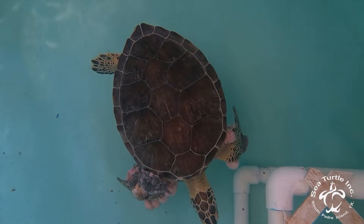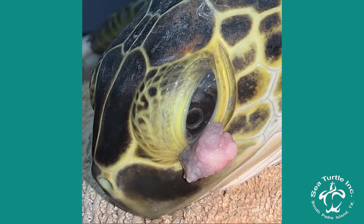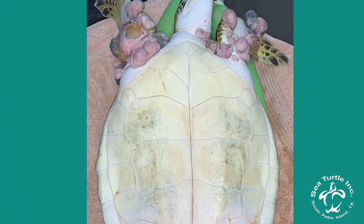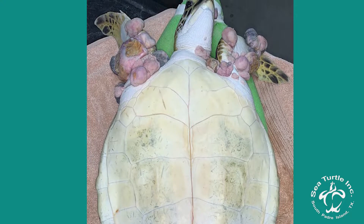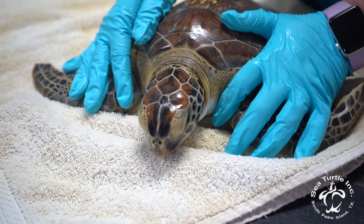It affects their vision. The tumors can grow on the eyes and around the eyes, which can cause permanent or temporary vision loss in the turtles. It also affects them internally, so the tumors can actually grow internally, which can cause their organ functions to shut down.